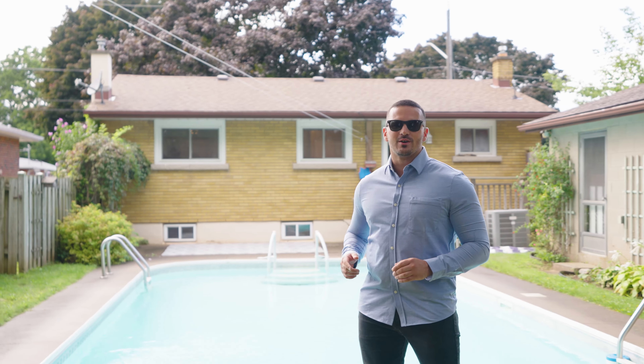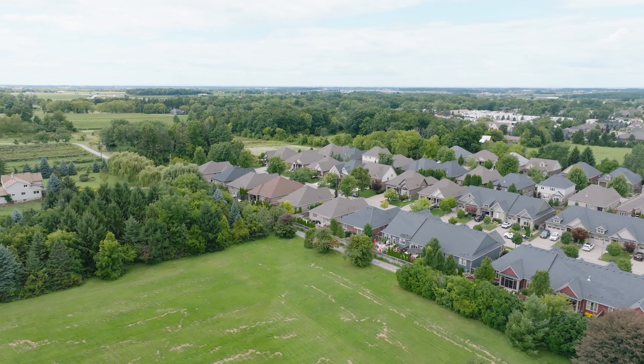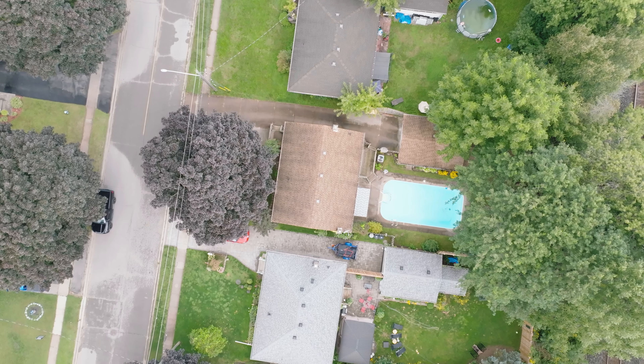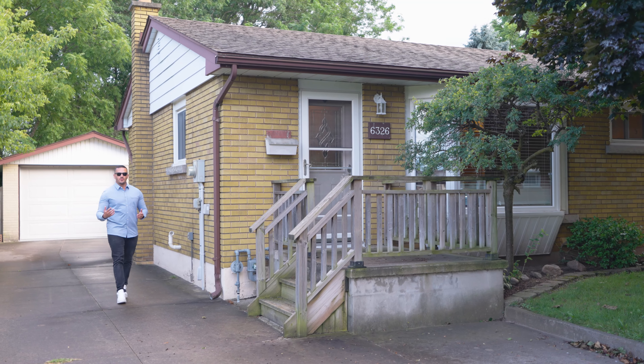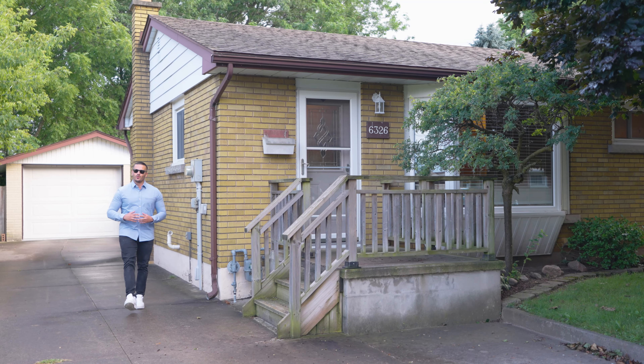I can't wait to show you this house right here again on Doreen Drive. This street has so much beauty with these giant trees — you can only find that in established neighborhoods like this in the north end.